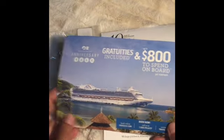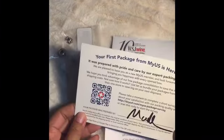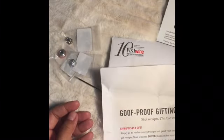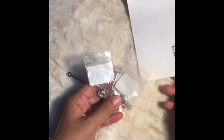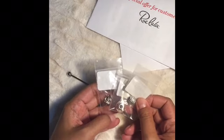Inside the package there were promotional leaflets and a thank you card. The whole process was seamless — everything went well, so this shopping experience was really a good one.